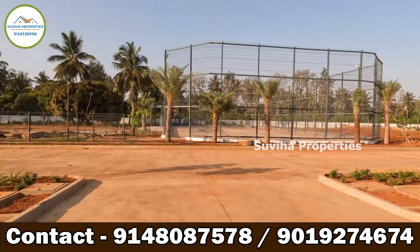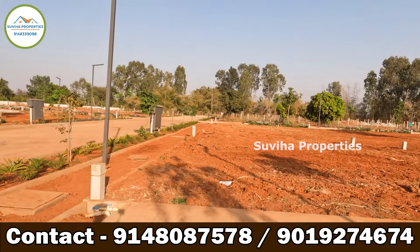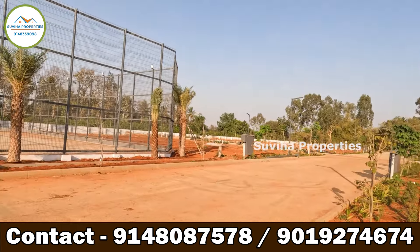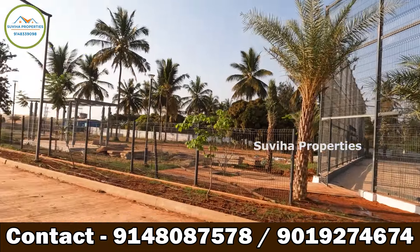This premium quality venture presents 143 plots with a very beautiful landscape layout. A vibrant community flourishes in an environment with fully loaded clubhouses, and total security is available.